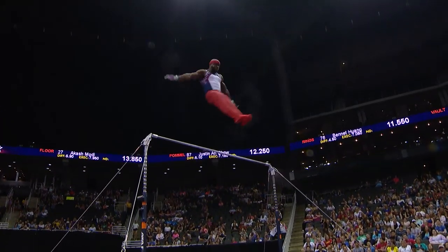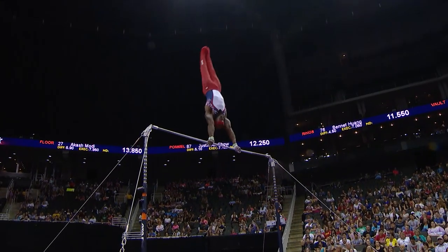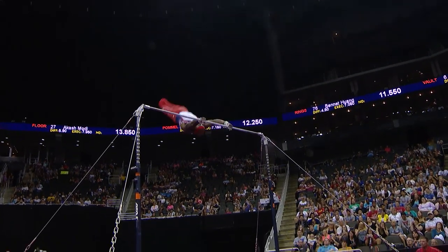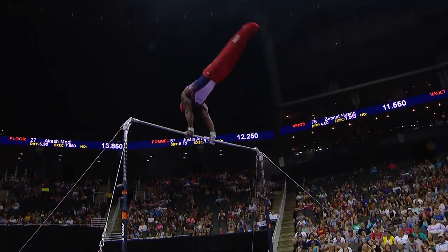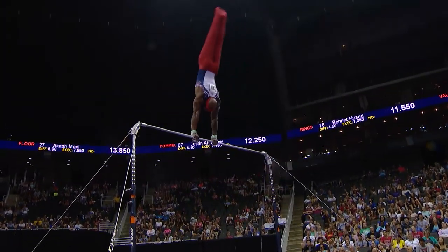Here's his first release skill — very nicely done. It's great to catch far away from the bar. Handstand position right there, maybe a little better than he did day one. Another release right here, and that was definitely better. And no hand off the bar.